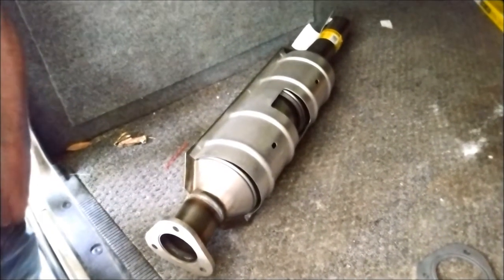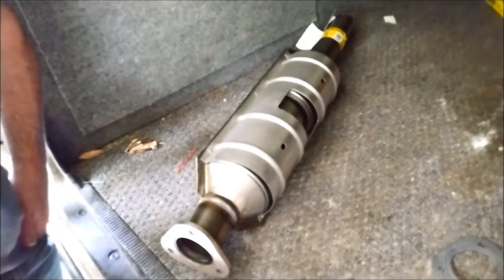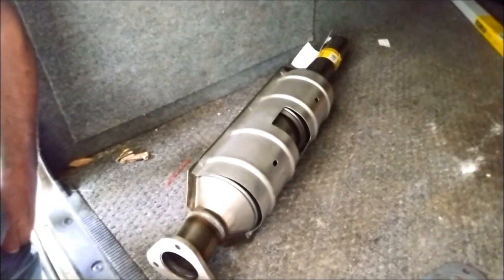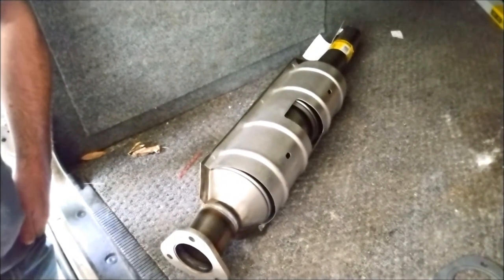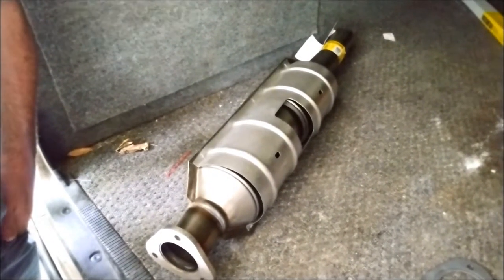Obvious signs of a bad cat are sluggish power, not making it up to speed over 50 miles an hour. That's back pressure - excessive back pressure, ticking inside the engine, engine overheating, building up pressure - those are obvious signs of a bad cat. But what about a bad cat that fails emissions?